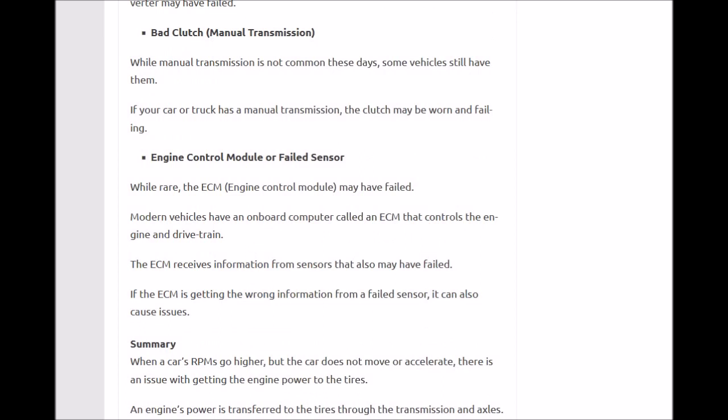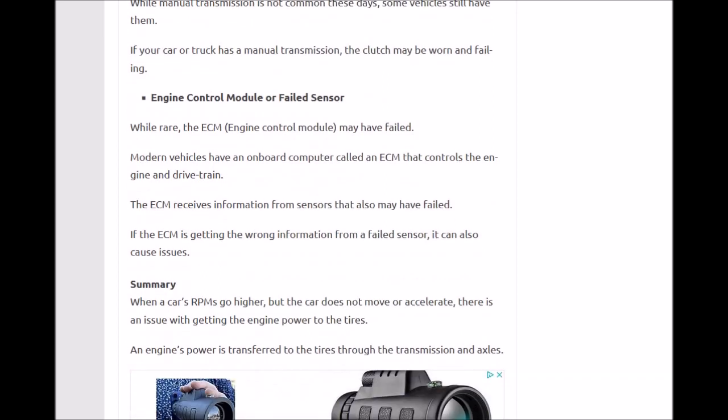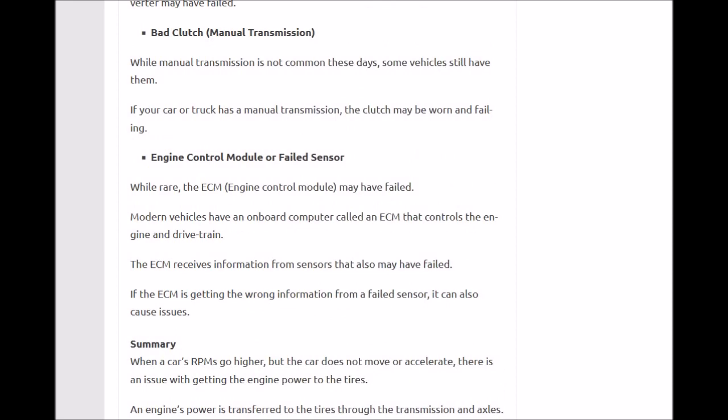The last thing on the list would be the engine control module or a faulty sensor. Some vehicles have drivetrain controls that may have gone bad, and you need to look into why those controls are not engaging the system. This is more common on newer cars — if you have a car over 10 to 15 years old, you probably won't have this problem. Newer cars have more computer and sensor-based controls for revving the engine and engaging the transmission.